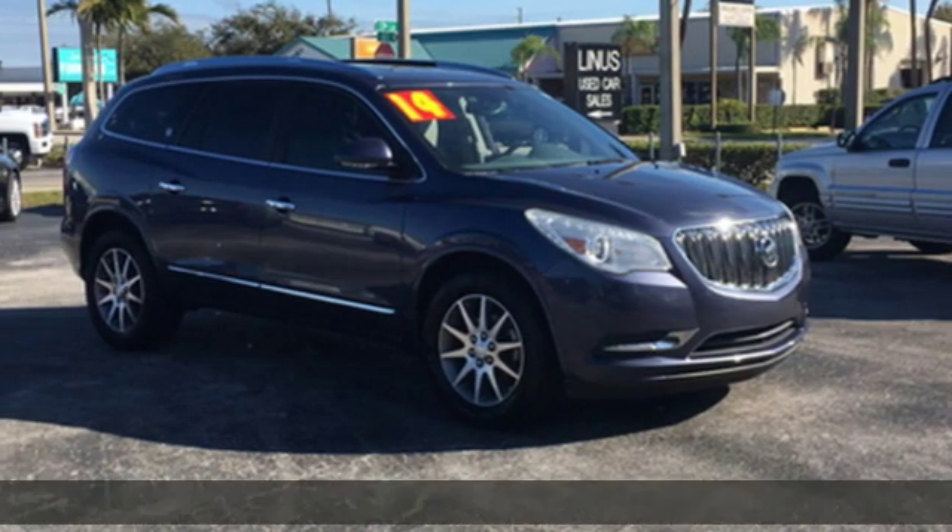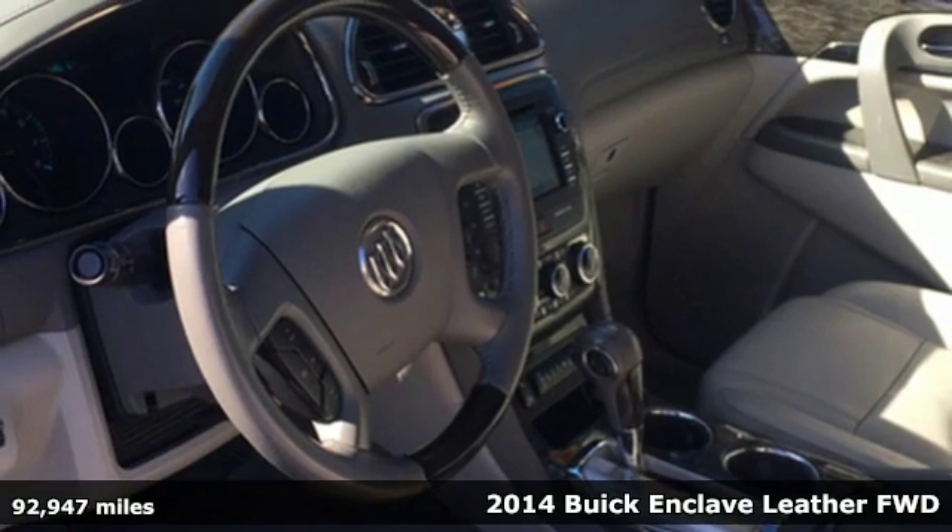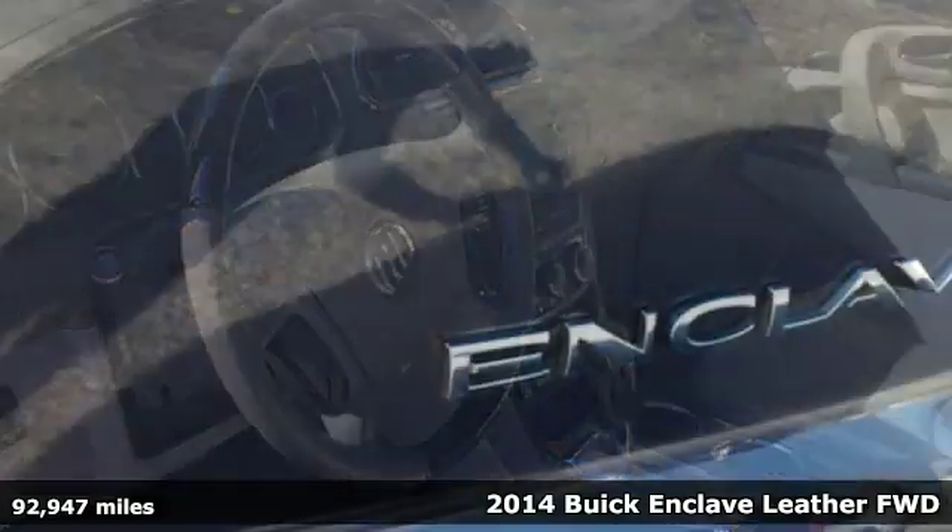It's a 2014 Buick Enclave. Smart, sleek and beautiful. It shatters expectations of what a crossover should be.